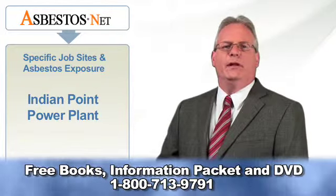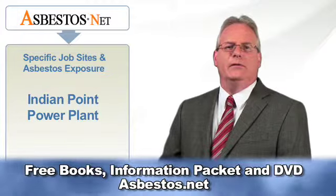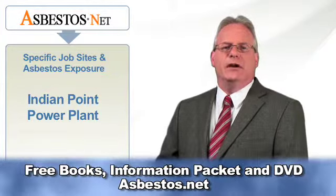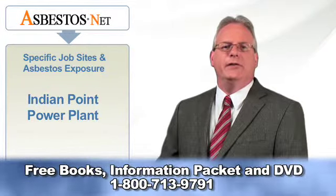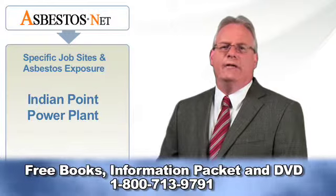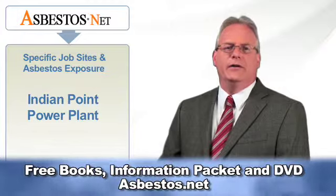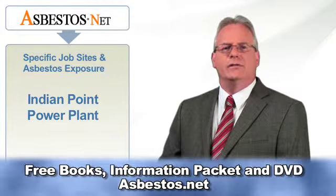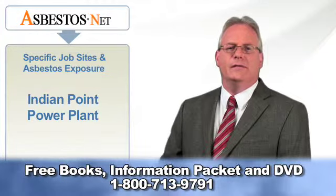Indian Point has a poor safety record with the U.S. Nuclear Regulatory Commission and with local environmental activists. The power plant has been charged with many safety violations, including leaking up to 150 gallons of radioactive water every day for four years and dumping 900 gallons of contaminated water into the Hudson River. There have also been accusations of exposing hundreds of workers to asbestos as late as November of 2004.